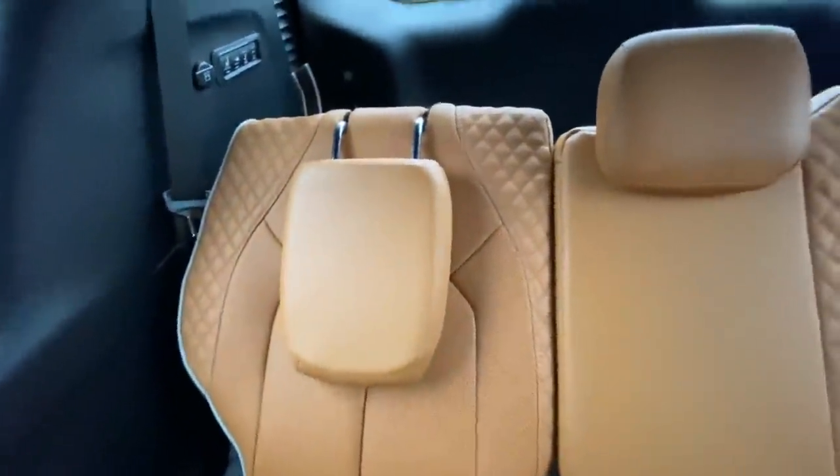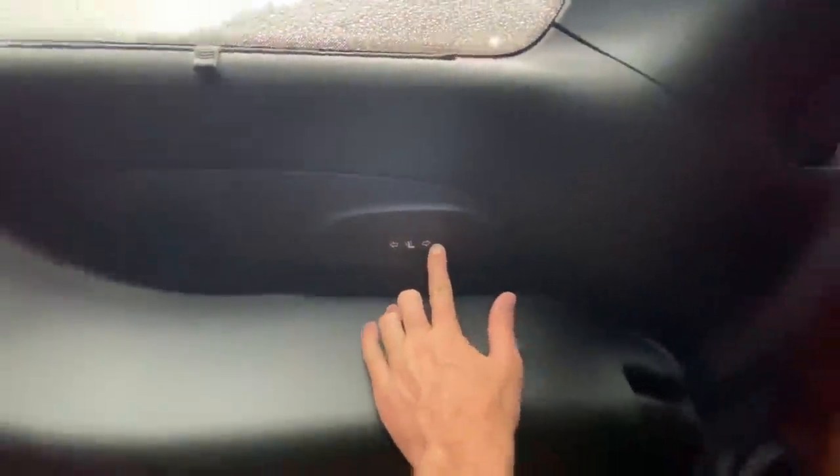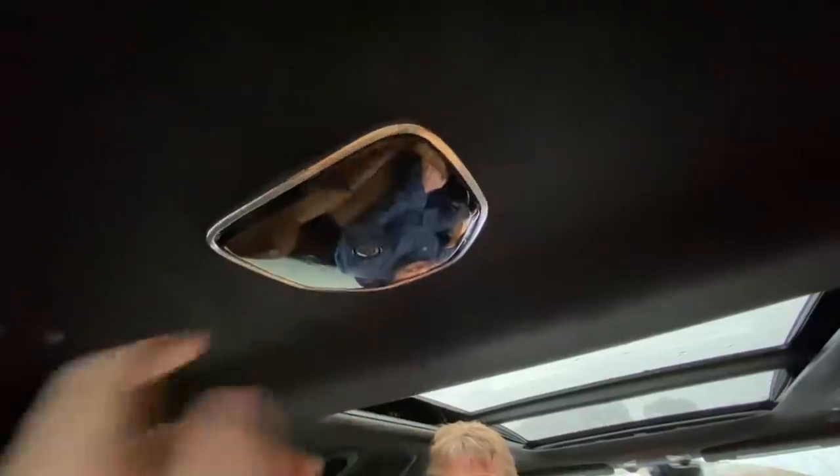The rear seats are power reclining, controlled via buttons on the side of the vehicle. As much as minivans get a bad reputation for not being fun or sexy, there's nothing better for a long road trip. With tons of room, cup holders, and storage space — and now the all-wheel drive option — you don't have to worry driving into a snowstorm. Chrysler made the AWD completely invisible; nothing tells you it's engaged, it just works on its own.